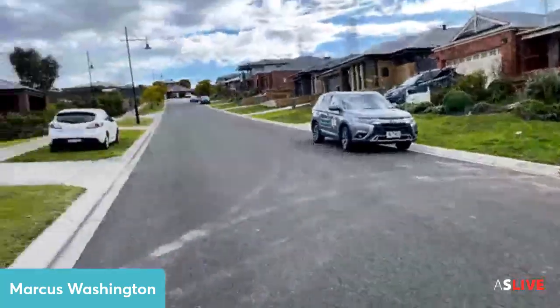Hello everybody, it's Marcus Washington here from Area Specialists and I'm here to show you the walkthrough tour of number 8 Ontario Drive here in the Cardinia Lakes Estate. This home has four bedrooms, two bathrooms, two living areas, a great size 561 square metre block, and an absolutely stunning kitchen. Can't wait to take you through for the grand tour of this home in Cardinia Lakes.